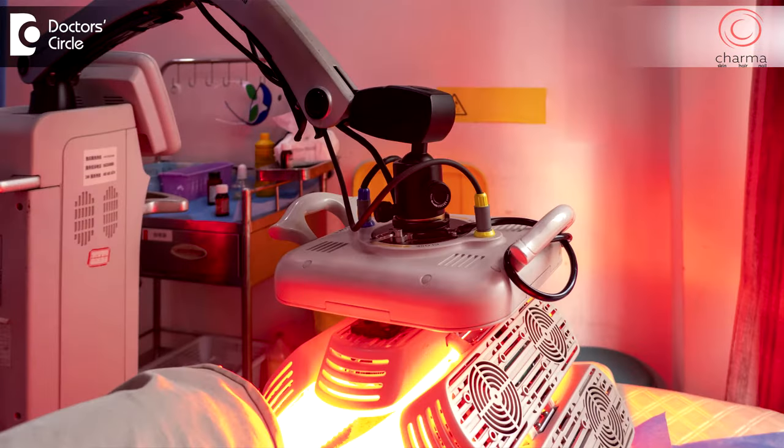Light treatment has been used in the medical field for a long time. I remember when I was younger, I had noticed a red lamp or an infrared lamp which my mother, a gynecologist, used to use. Red light used to be used to reduce inflammation.